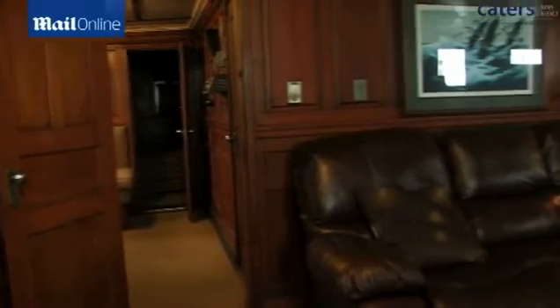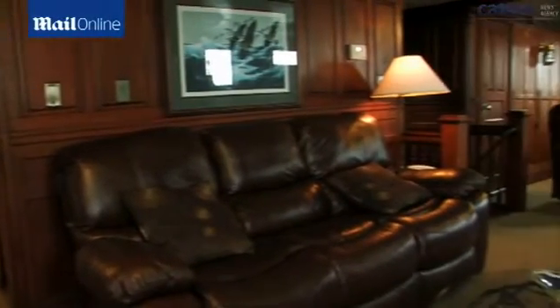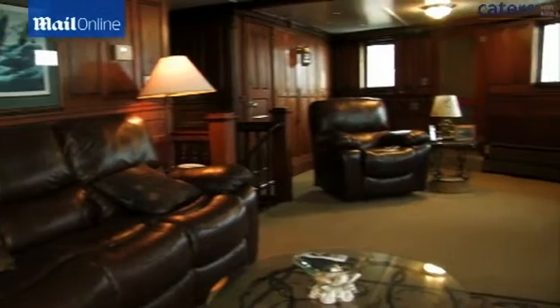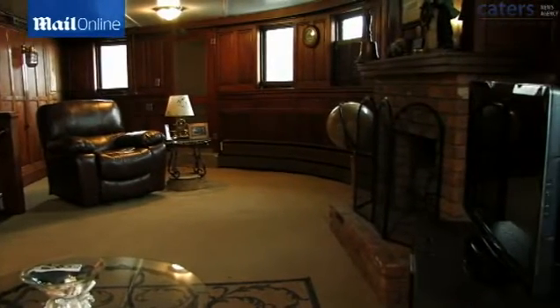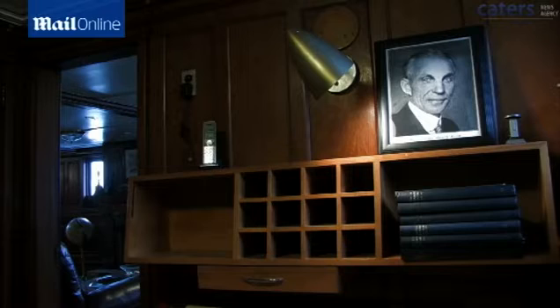The main salon is located on the third level. The black walnut lined walls would be the envy of any man cave. You can almost imagine Henry Ford and Thomas Edison discussing ideas while smoking cigars and drinking brandy in this room.